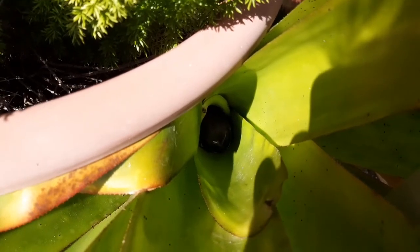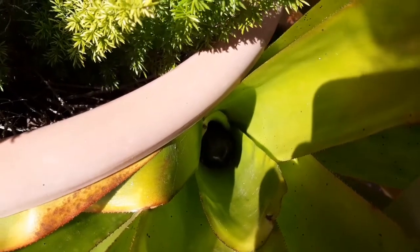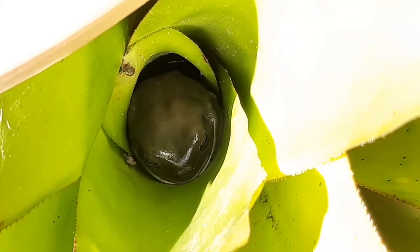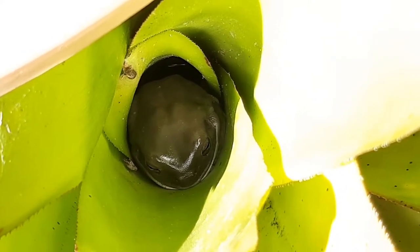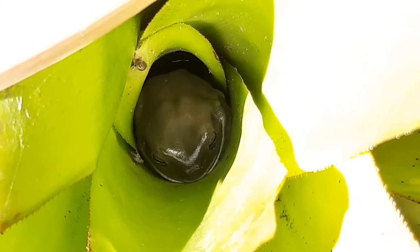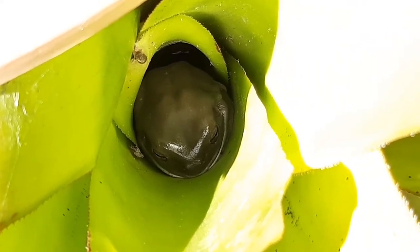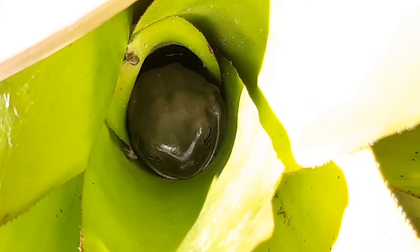It's about two hours later and he's still there sleeping away. Zoomed in on him — he is just gorgeous. Beautiful little green tree frog; we do have quite a few of them in the garden. Anyway, I'll come back and check on him a bit later.